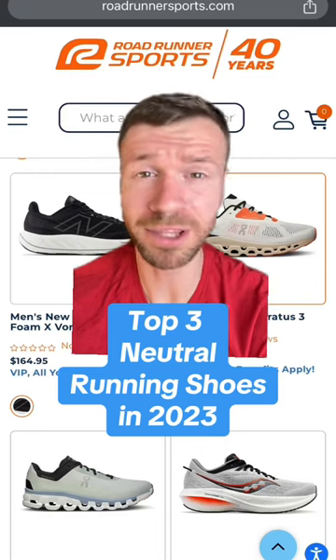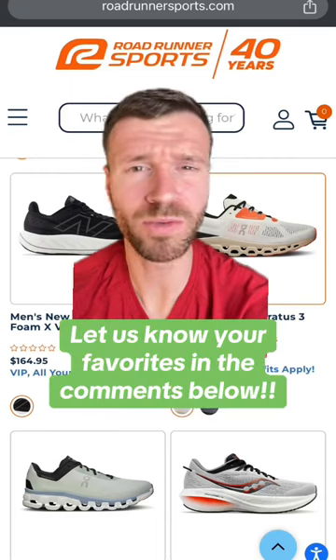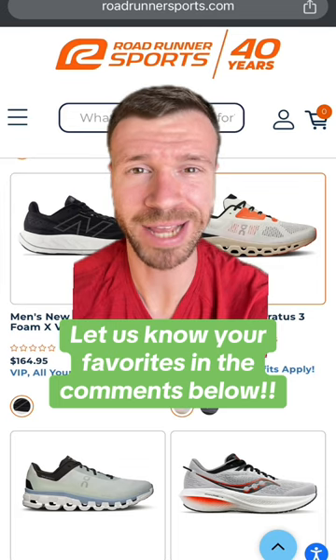These are the top three most popular neutral daily trainers from Roadrunner Sports in 2023. Here we go.